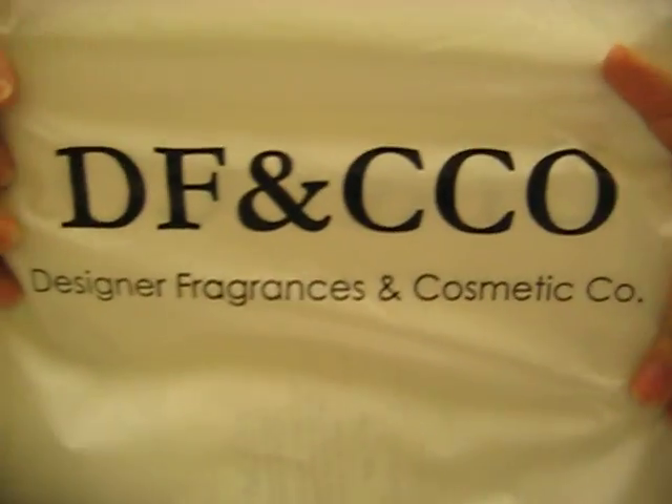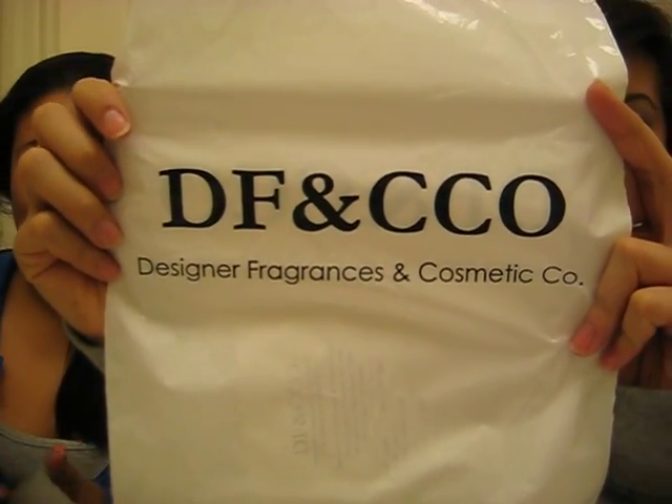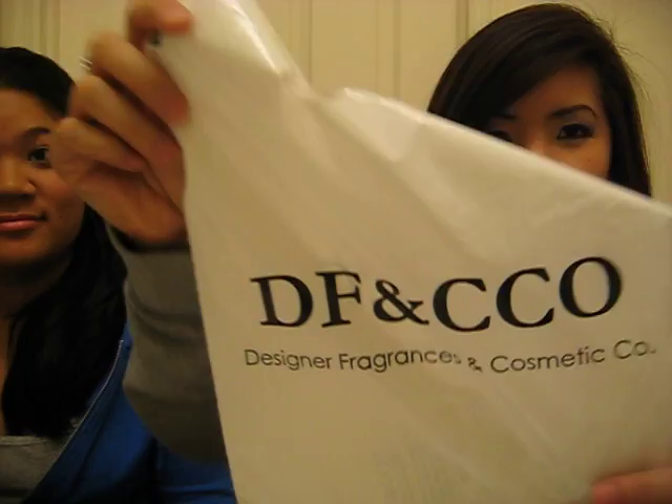Then we went to the next store, something we'd never been in before. We walked in and they had cosmetic things — it looks like D-F-C-C-O, Ferguson Cosmetics Company, something like that. Their Lancôme sale was amazing — four things for $40. We each got two things, splitting it at $20 each.